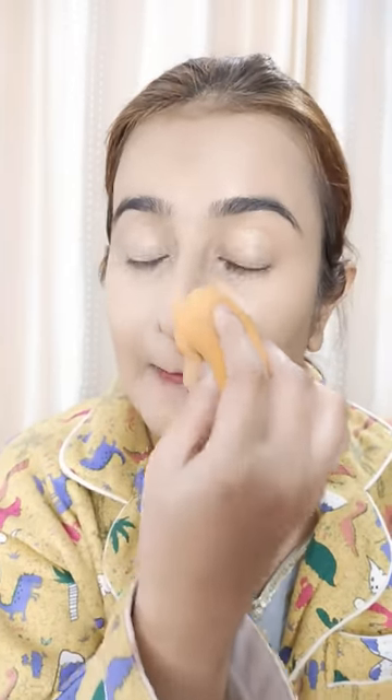You can see it has blended very beautifully — a very good, seamless look. I like this foundation. This is not a sponsored video; no brand sent me this product.